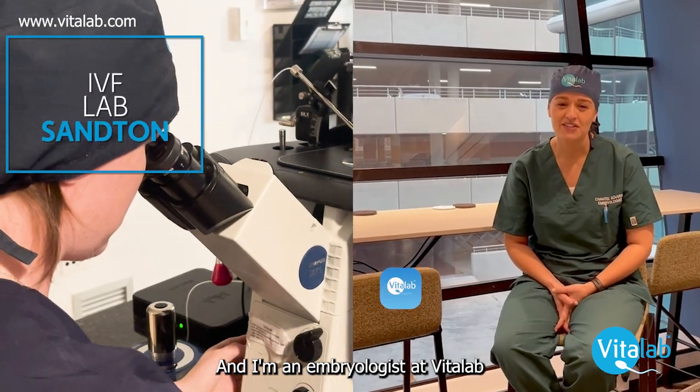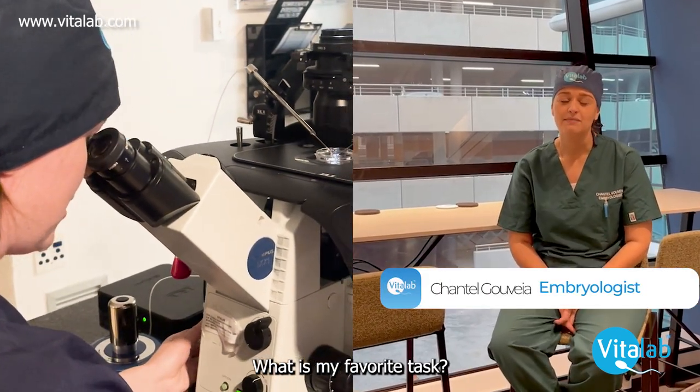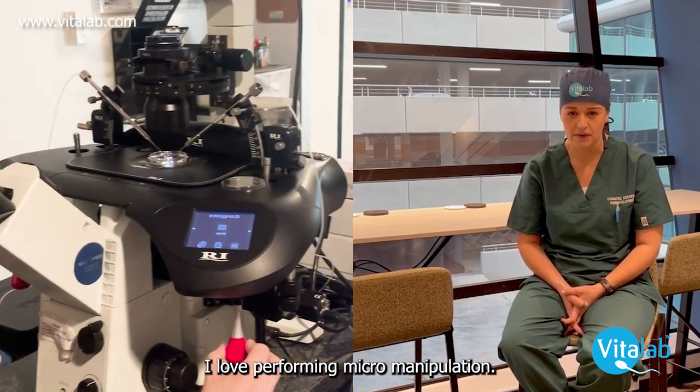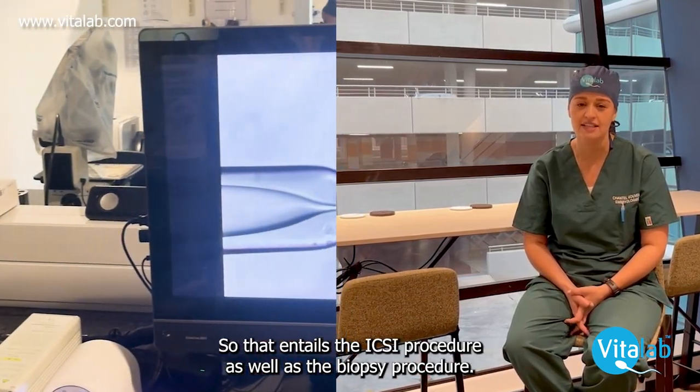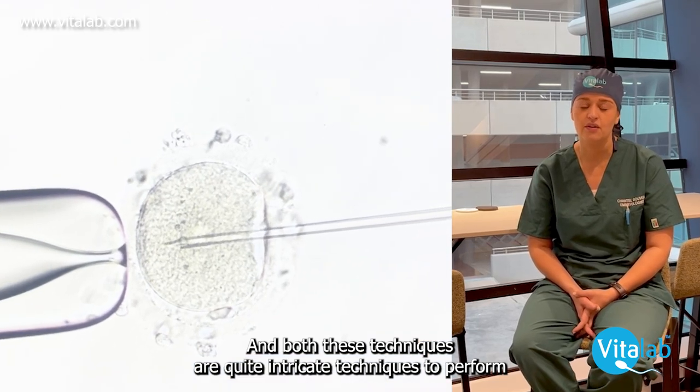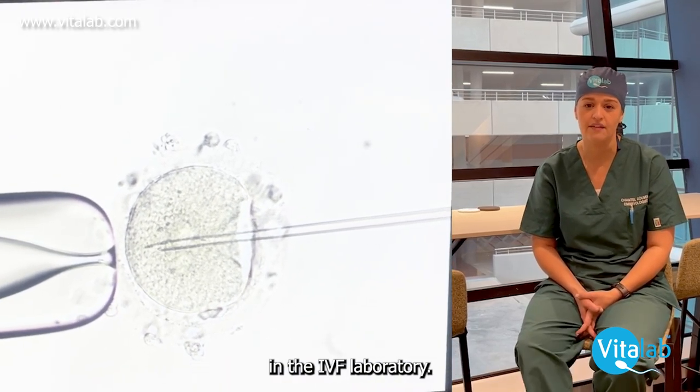My name is Shikara and I'm an embryologist here at Hyde's Lab. What is my favourite task to perform as an embryologist? I love performing micromanipulation — that entails the ICSI procedure as well as the Barpsi procedure, and both these techniques are quite intricate techniques that are performed in the IVF laboratory.